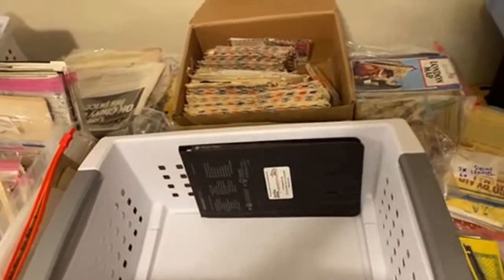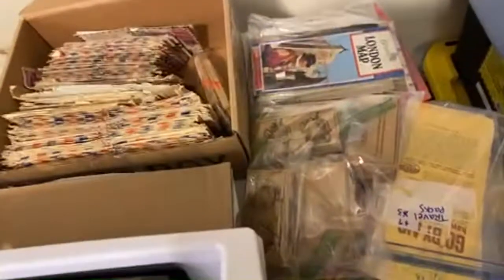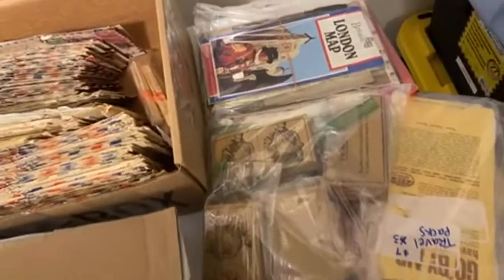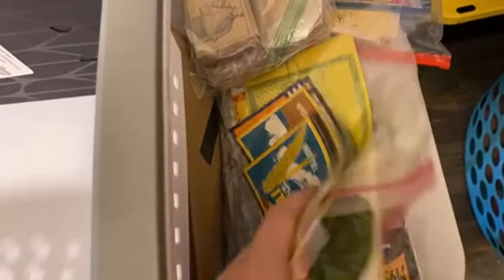You would not believe how much. Let's start here. We've got some travel packs — brochures and maps. These are really cool vintage first aid packs, very neat. There's some luggage labels. Those are food labels, like tin can labels, more maps and things.